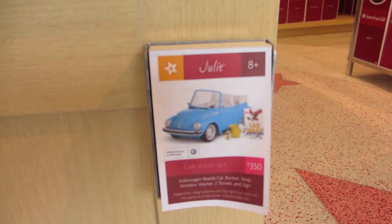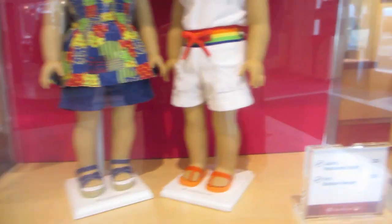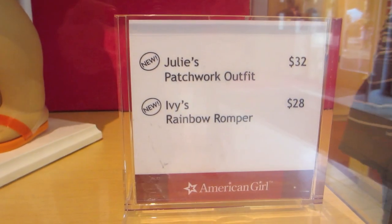We also have Julie and Ivy's new outfits — Julie's patchwork outfit and Ivy's rainbow romper, which retail around $30.